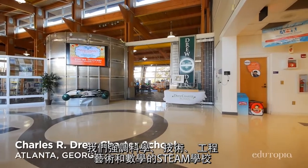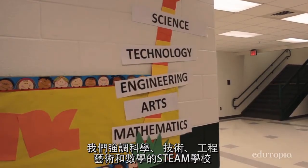Here at Charles Drew Charter School, we are a STEAM school with an emphasis on science, technology, engineering, the arts, and math.